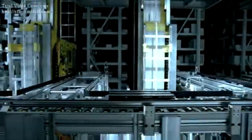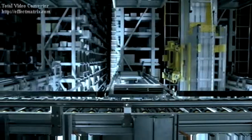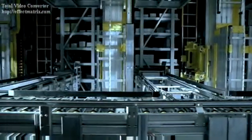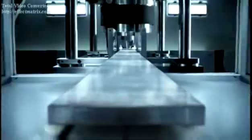Some may call it an obsession. At Rolex, however, the pursuit of excellence is a passion. Finding the perfect steel for our watch cases was just one more challenge. We found it. It's called 904L.